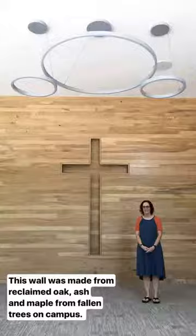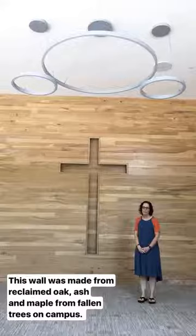I'm still in the Harvey Prayer Chapel. I want you to see this wall — it's made of reclaimed wood from trees that fell on this campus.